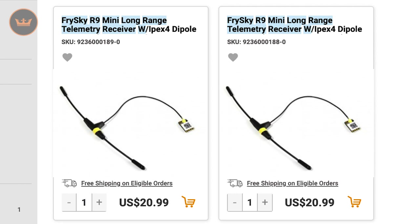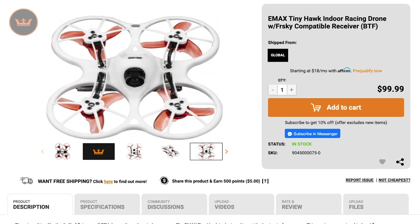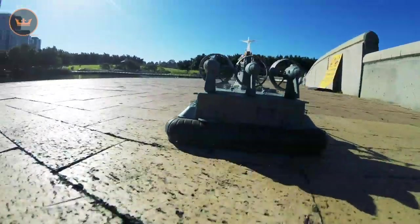Also new: FrySky R9 mini long range telemetry receivers with dipole antennas, a case 18mm wide angle lens for DJI Osmo pocket cameras, an Emax TinyHook indoor racing drone, and a Zubaclass 1100 scale amphibious hovercraft with 2.4 gigahertz 3 channel radio. If you haven't seen the video for it, here is some of it now.